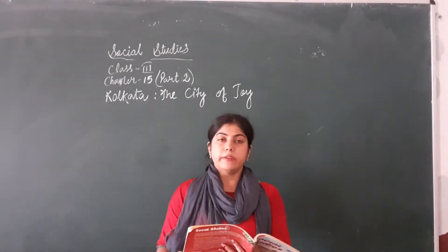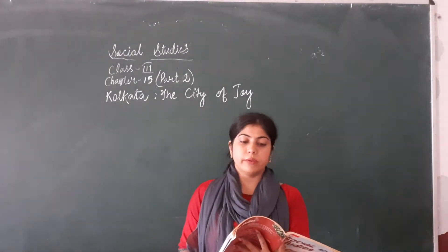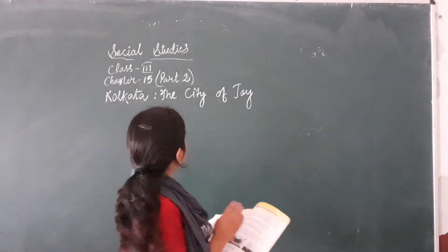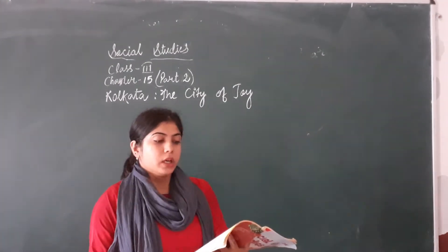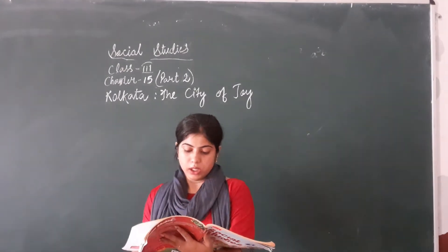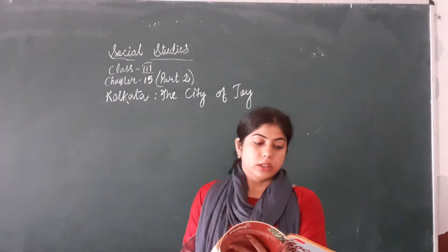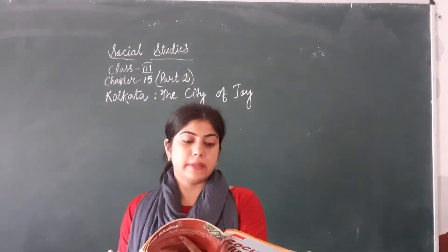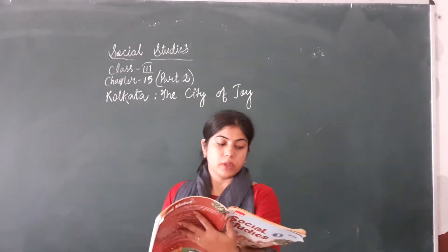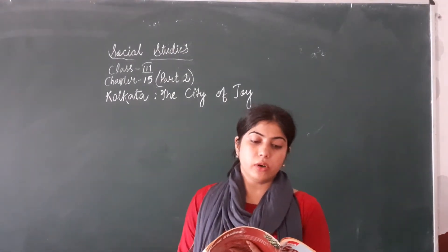Hello students. In the previous class you have learnt about Chapter 15, that is the City of Kolkata. In the previous class we have learnt about the climate, the culture, and different festivals celebrated there, and the language spoken there. In this class we will learn about the important places in Kolkata.